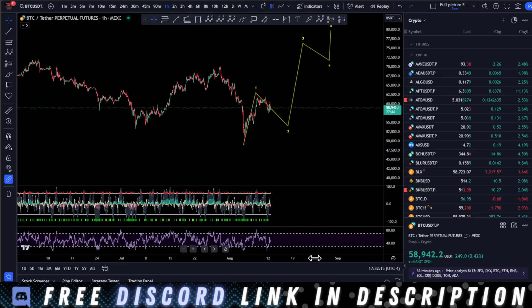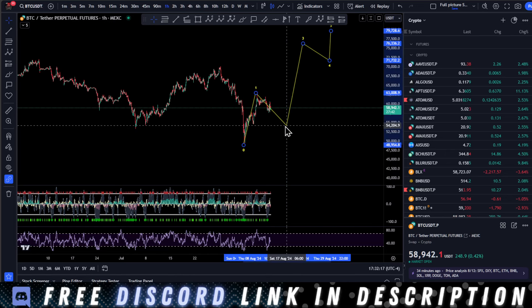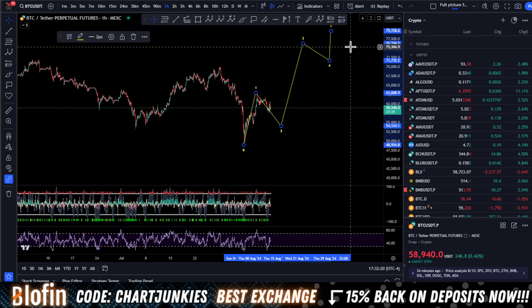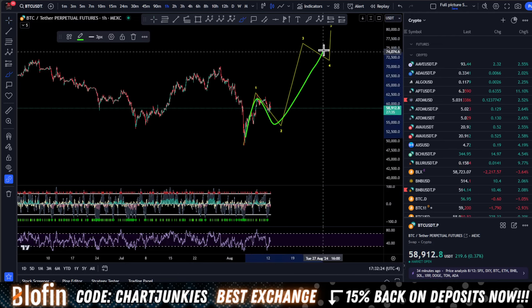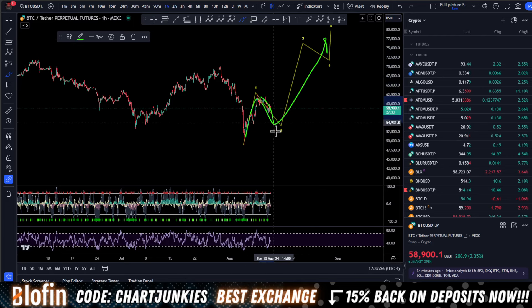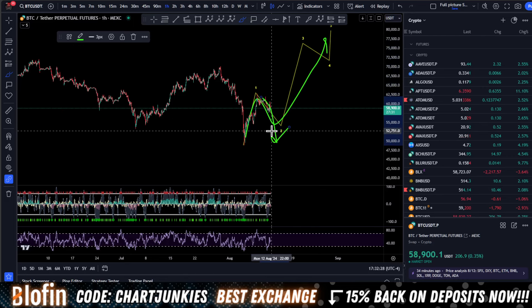That's the move I'm eyeing up. Maybe this happens a lot quicker — something like that — and we go towards all-time high. Now, if this wants to continue to the downside, what does that mean?